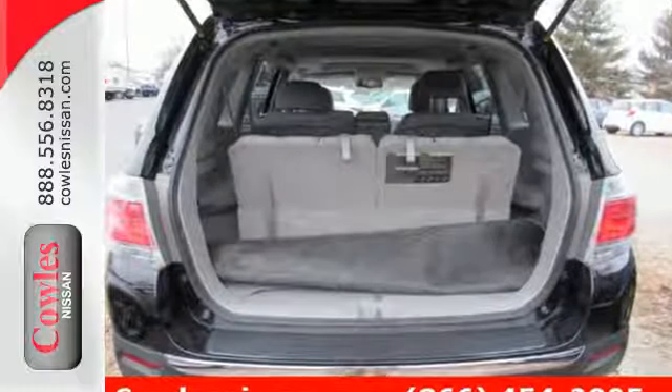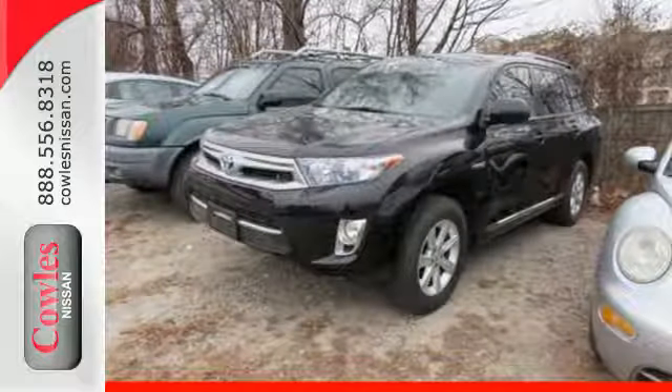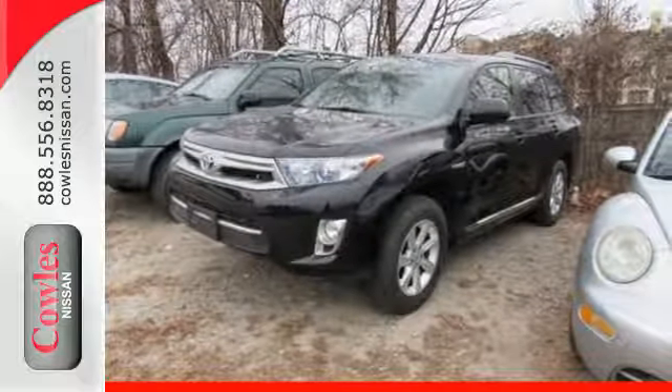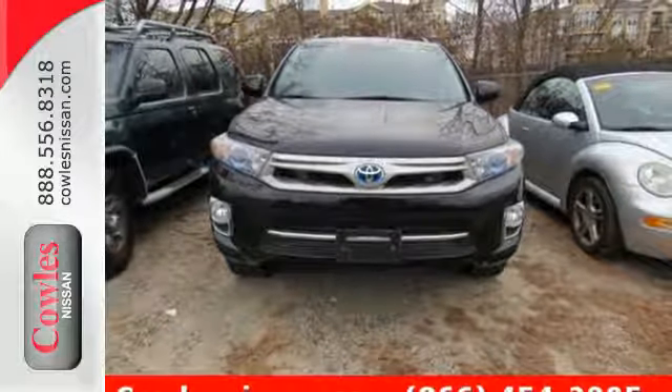The fit and finish are both excellent, and the design is very attractive. High-tech features include a navigation system and a backup camera. It also has keyless entry, hidden mirrors, and stability and traction control.